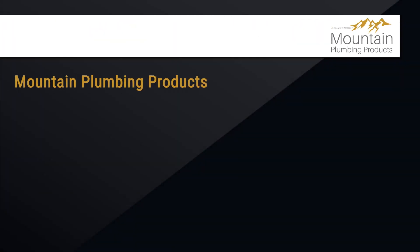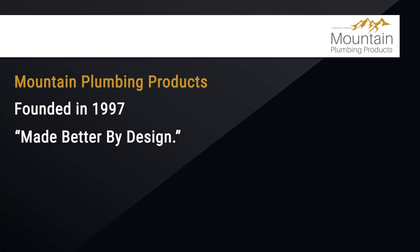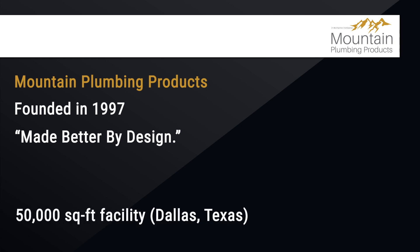Mountain Plumbing Products, founded in 1997, is a leading manufacturer of high-performance water appliances that are made better by design. The company is located in a 50,000 square foot facility in Dallas, Texas.